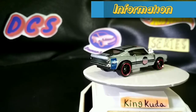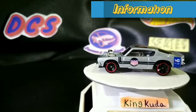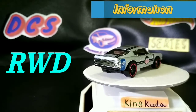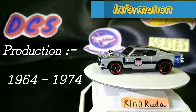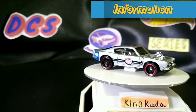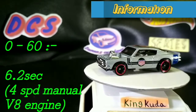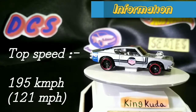The body style is the two-door fastback. For the transmission, it has many options, but it comes down to 3-speed and 4-speed, both in manual and automatic. This car is rear-wheel drive. Production began in 1964 and ended in 1974. The 0-60 time is 6.2 seconds, of the 6.2-liter V8. The top speed is 195 kilometers per hour, that's 121 miles per hour — also of the same V8.